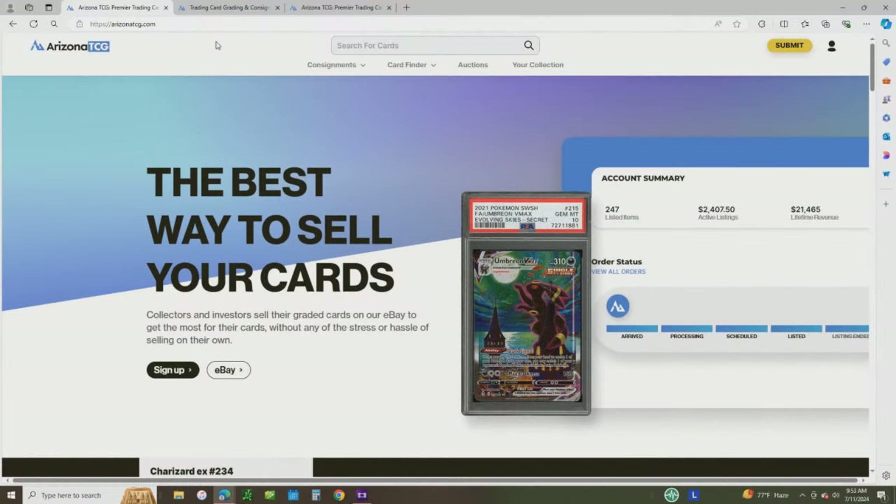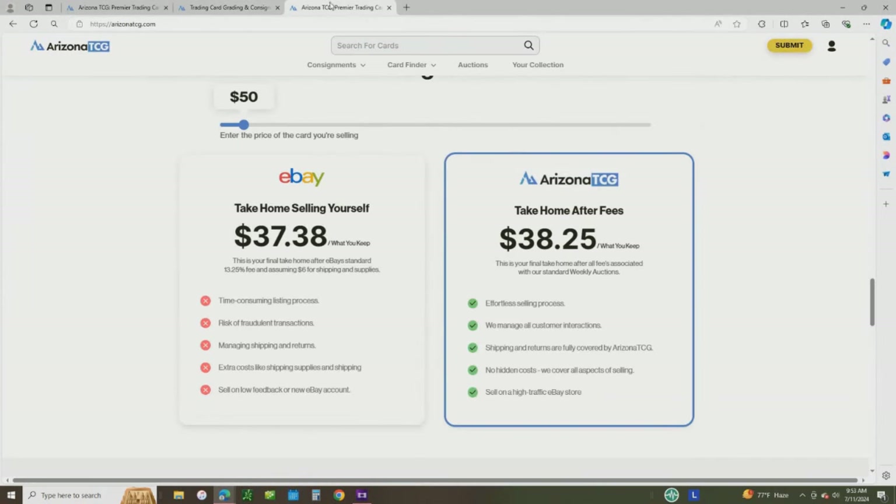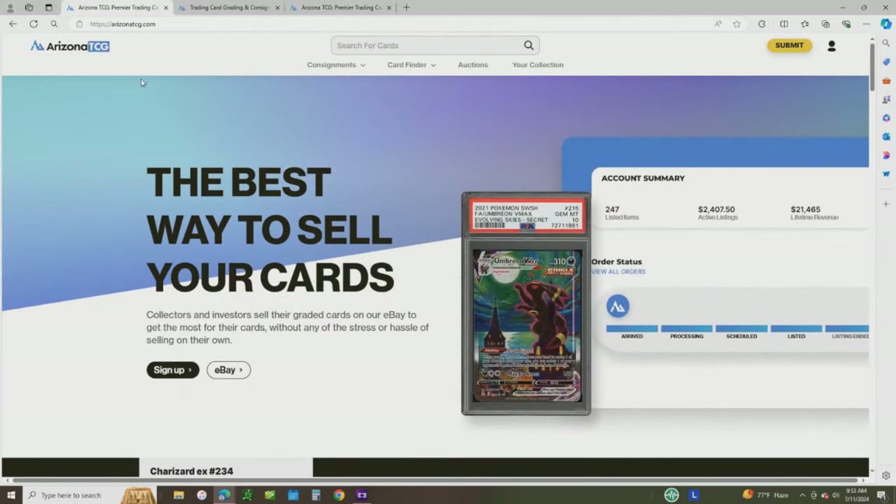This video is sponsored by Arizona TCG. They're a consignment service for all of your graded cards. So after you grade your cards, if you don't want to do the work of selling them yourself, Arizona TCG will do it for you. They have very upfront fees — it's only 13.5% for most cards. Anything under $100 is an extra $5 shipping fee, but that's what it's going to cost you to ship it yourself anyway. They have a tracking tool to show you exactly what your payout would be doing it yourself or having them sell it for you. The link will be in the description and comment section below.